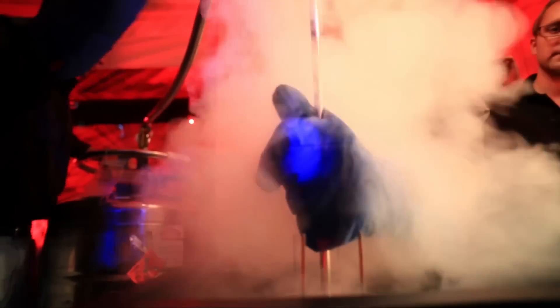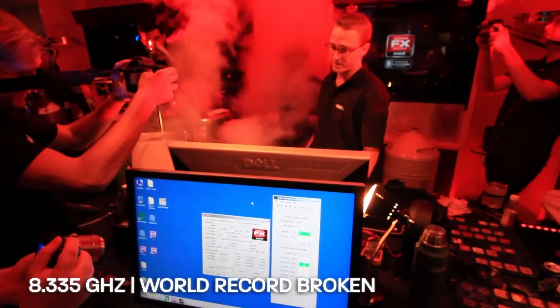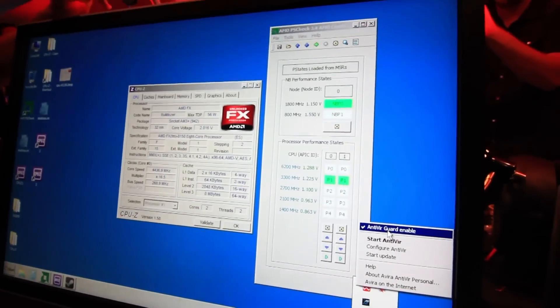When we switch over to helium, the base temperature has usually been between negative 220 and 230. 8.335 gigahertz — that was the highest CPU frequency ever. And we had the virus scanner enabled.